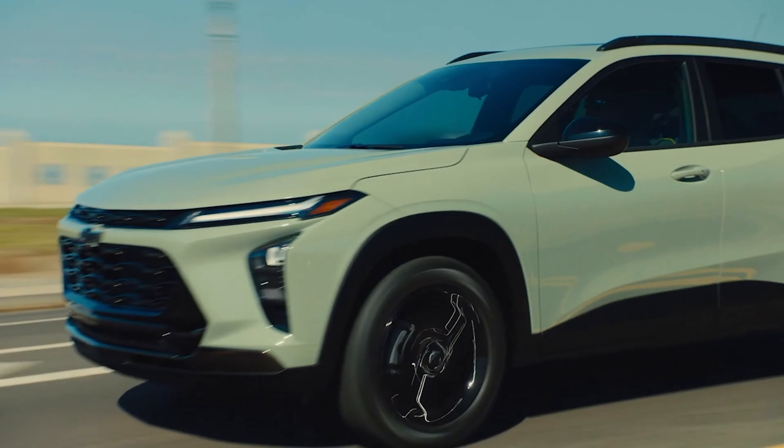The Trax is definitely affordable — every trim level starts at less than $25,000 with destination charge. The base LS starts at $21,495. The Trax goes on sale in spring 2023. Expect information on fuel economy, more detailed dimensions and more in the months leading to its sale date.